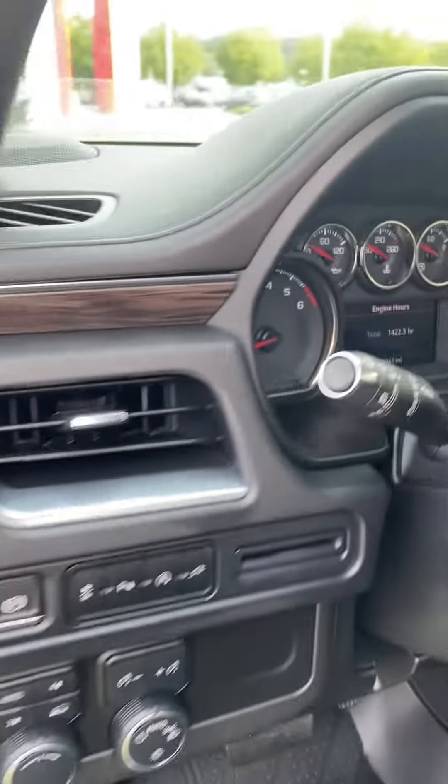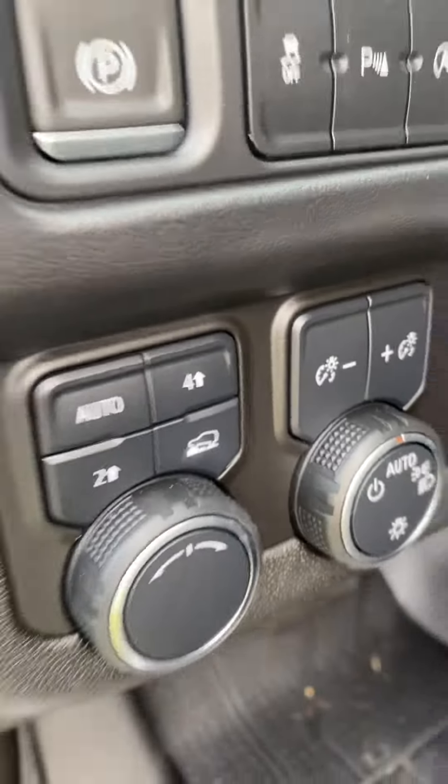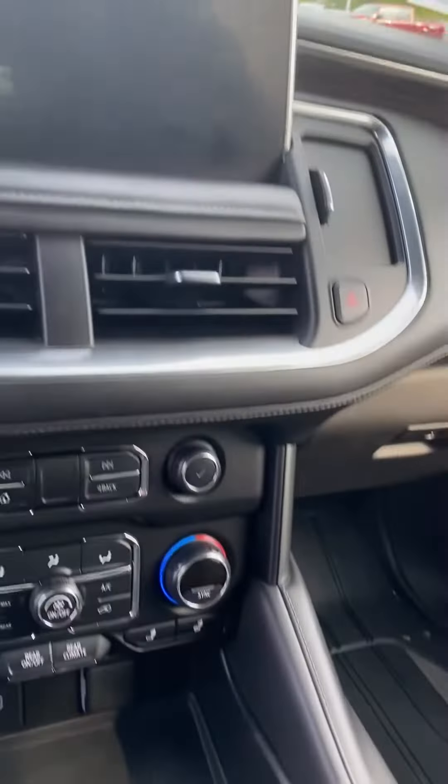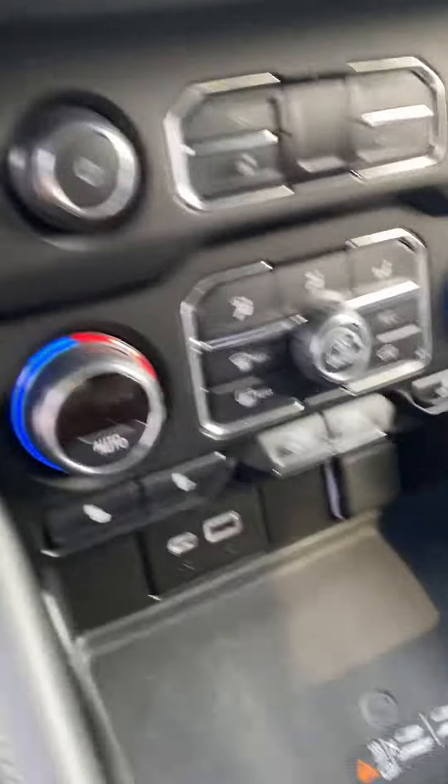52,061 miles. Let's see the drive options. Full-screen backup cam, really intuitive controls and such. Nice display, wireless phone charger, and heated seats.